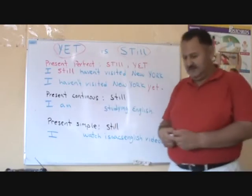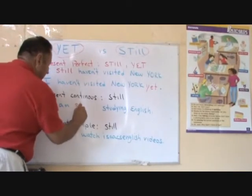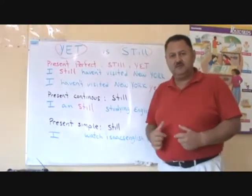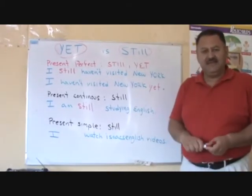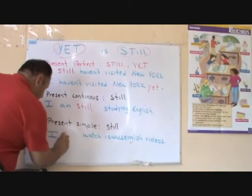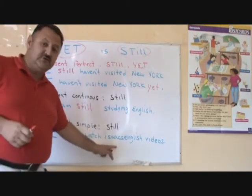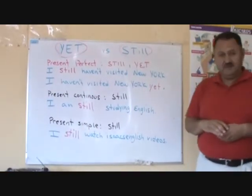In the present continuous, we can use it here: I am still studying English — aún o todavía estoy estudiando inglés. Present simple: I still watch Isaac's English videos — a little commercial here for me. I still watch Isaac's English videos.